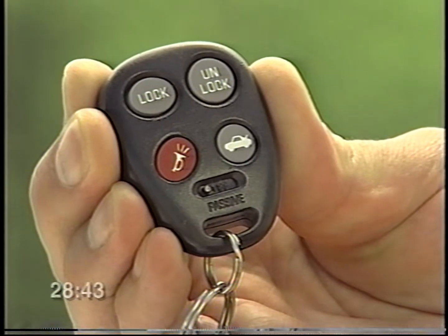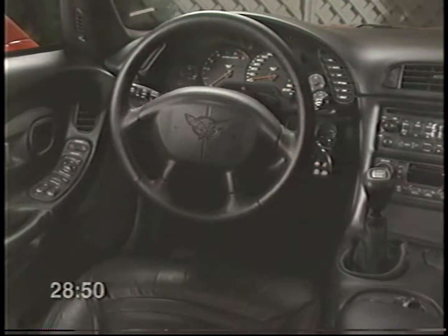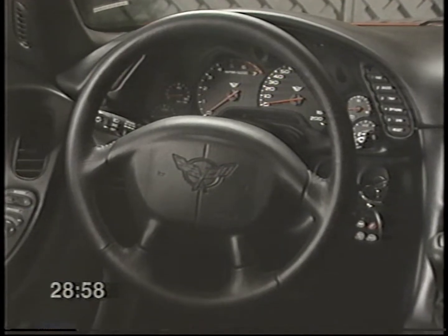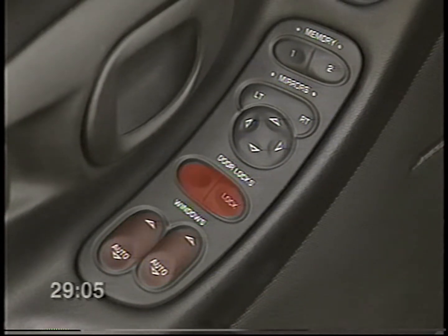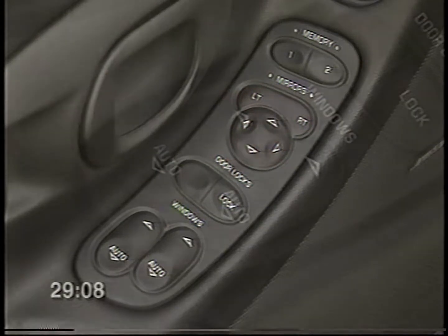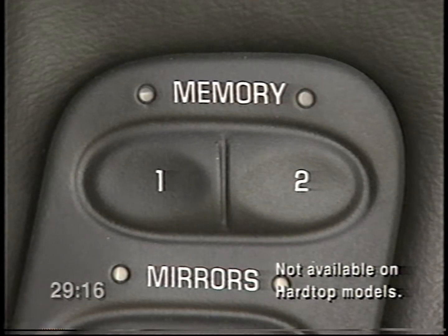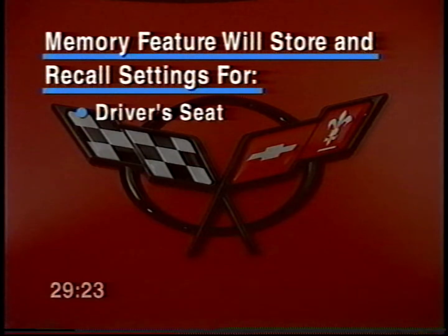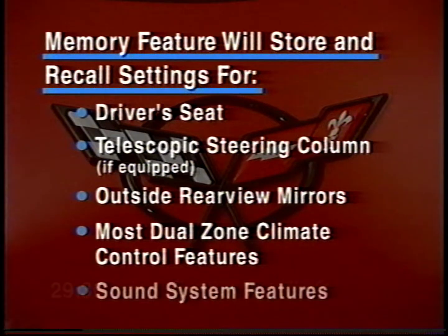Once you're inside your new Corvette, you'll see that the cockpit is ergonomically designed for easy use — the layout allows you to check gauges at a glance, and the controls are within close reach. On the driver's door panel, you'll see the power window and door lock controls and outside rear view mirror adjusters. The express down window feature is activated with a quick tap of the auto button. If your Corvette is equipped with the memory option, the controls are located on the driver's door as well. The memory feature will store and recall settings for the driver's seat, the telescopic steering column, outside rear view mirrors, most dual zone climate control features, and the audio system, so different drivers can quickly adjust settings to where they want them.